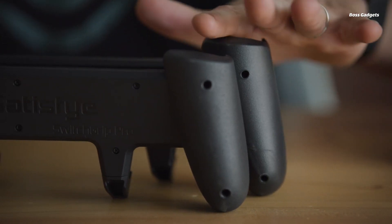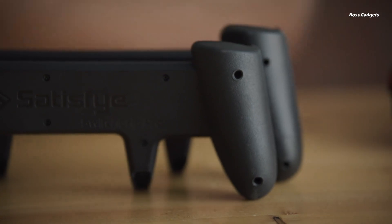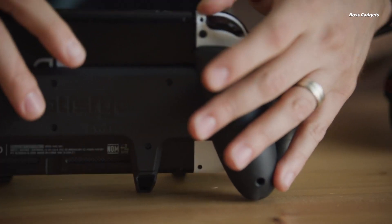Even while lying in bed, the ZenGrip Pro performs well. Addressing common issues with other grips, the ZenGrip Pro ensures accessibility to all buttons, charges while attached, and provides a sizable ergonomic grip shape.